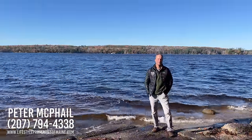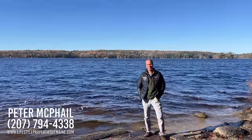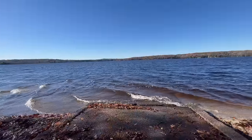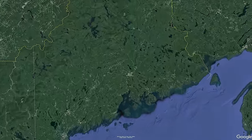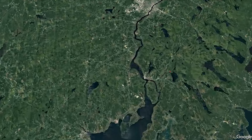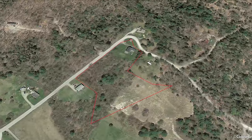Hi everyone, this is Peter McPhail with Lifestyle Properties of Maine. Thanks for joining me today on our real estate channel. I'm on the shores of Alamoosic Lake at the boat launch — a great place for boating, fishing, water skiing, and other water sports. We're heading over today in Orland to look at a three-to-four bedroom, circa 1870s cape on five-plus acres. Don't forget to like and subscribe and click the notification bell. Let's head over and take a look at the house.